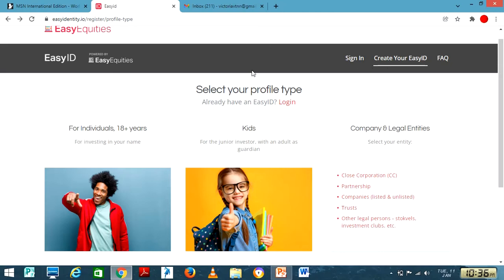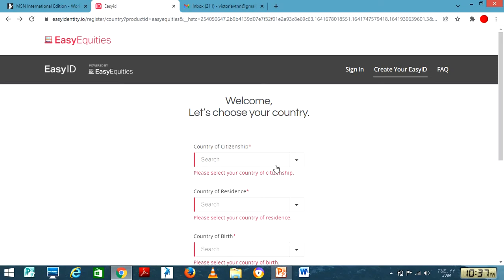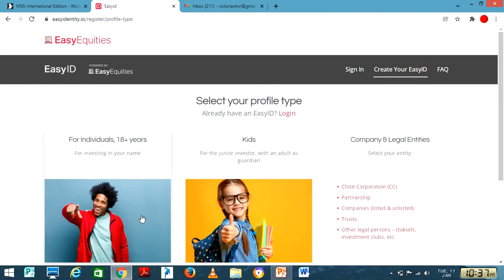When you go to the website, you fill in that you are Namibian and then click 'Get Started.' If you are 18 and above, that's the option for you. If you want to invest for your child, there is a separate option. However, when investing for your child, they need to invest under you and you must also have an account with EasyEquities.